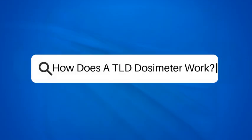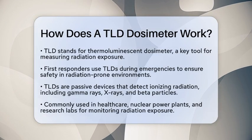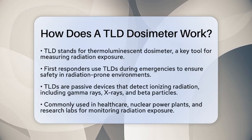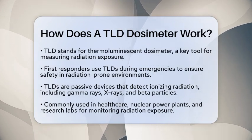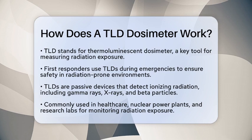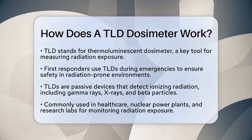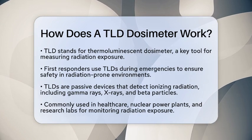How does a TLD dosimeter work? Have you ever wondered how first responders measure radiation exposure during emergencies? One of the key tools they use is a thermoluminescent dosimeter, or TLD. This device plays a vital role in ensuring safety in environments where ionizing radiation is present.